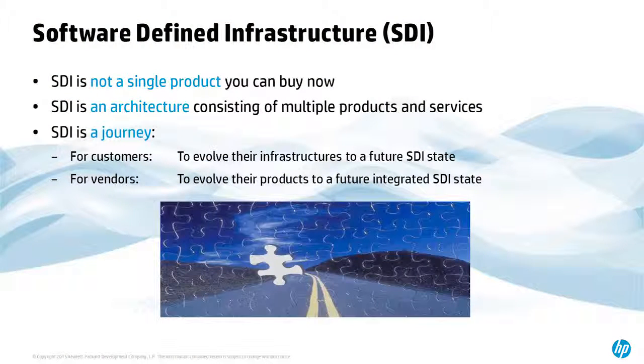SDI is not a single product. It's not something you can buy or that we're actually selling. It's more of a journey — something you're seeking to achieve as part of the new style of IT. For customers, it's a process to evolve infrastructure to a future SDI state, getting from traditional IT to where you can actually program your infrastructure and achieve all the things talked about in terms of cloud, rapid management, and reaching 800 servers to one server admin — something you can only achieve with an SDI-style infrastructure.